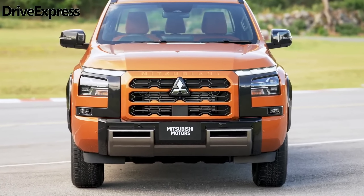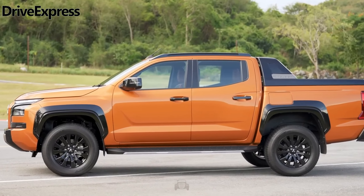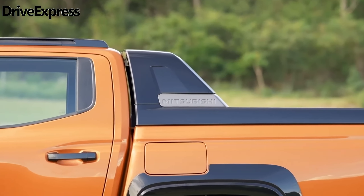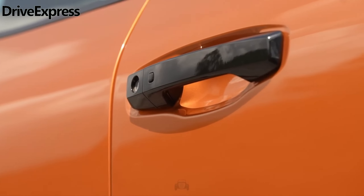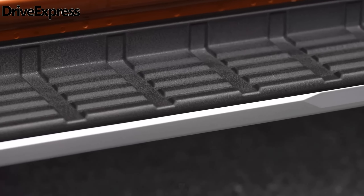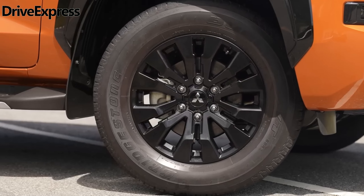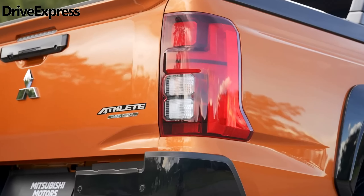The key advantage of the Super Select 2 system is that it allows drivers to run in high-range 4X4 on sealed surfaces by leaving the center differential open, essentially gifting the Triton all-wheel drive before the 4HLC is called upon once the terrain becomes gnarlier. Helping the Triton be as versatile as ever are seven drive modes offered with Super Select 2: Eco, Normal, Gravel, Snow, Mud, Sand, and Rock.